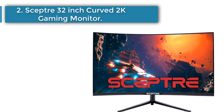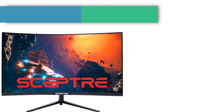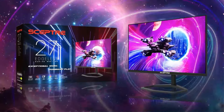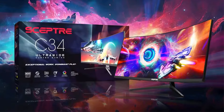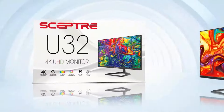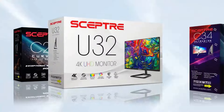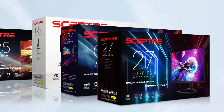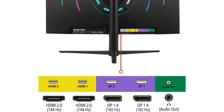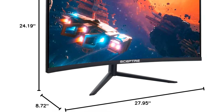Number 2: SEPTA 32-inch Curved 2K Gaming Monitor. The SEPTA 32-inch Curved 2K Gaming Monitor is recognized as the best curved gaming monitor under $200, providing an outstanding gaming experience. It features a 165Hz refresh rate and QHD resolution, enhancing visual clarity and fluid motion. The 1500R curvature expands your field of view for a more immersive experience, and HDR400 technology brightens the display with vibrant, lifelike colors.